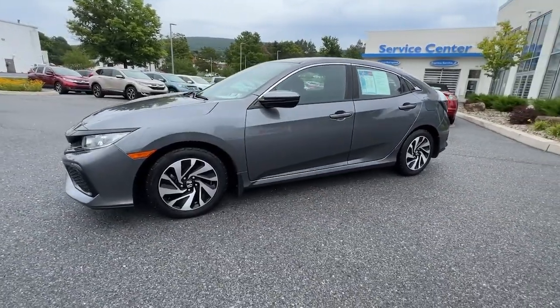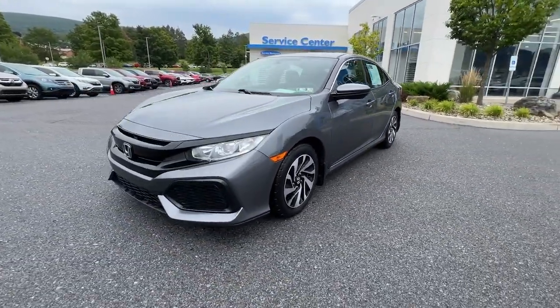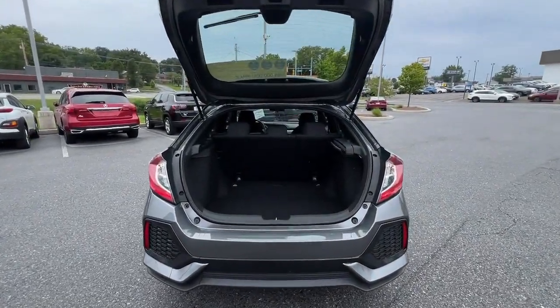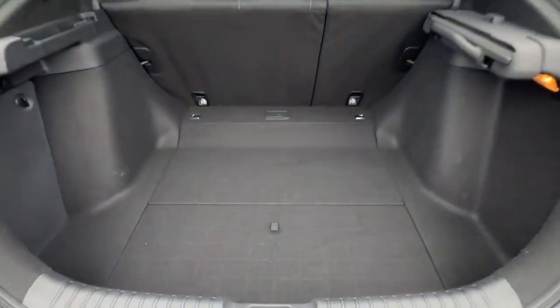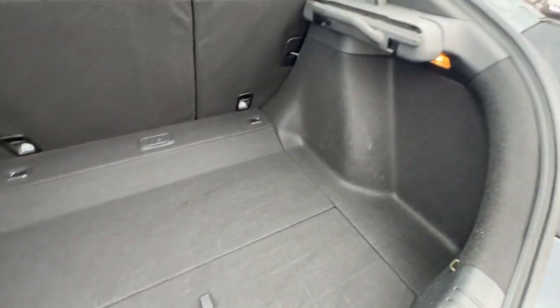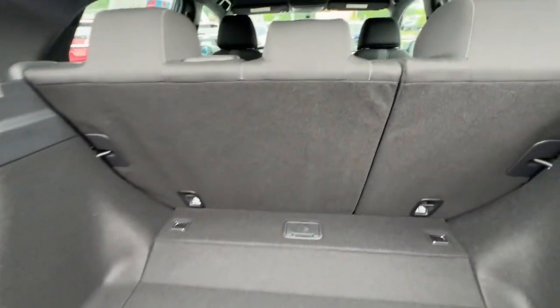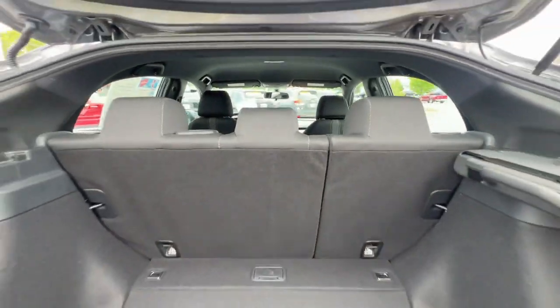The following are some of this vehicle's highlighted options: keyless entry, backup camera, aluminum wheels, alarm, steering wheel audio controls, electronic stability control, rear spoiler, traction control, passenger vanity mirror, and tire pressure monitoring system.